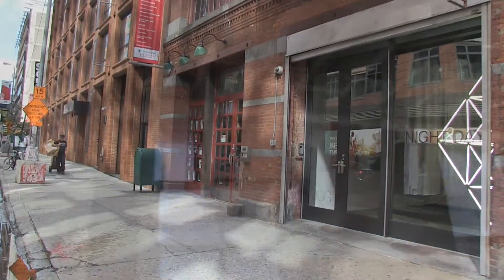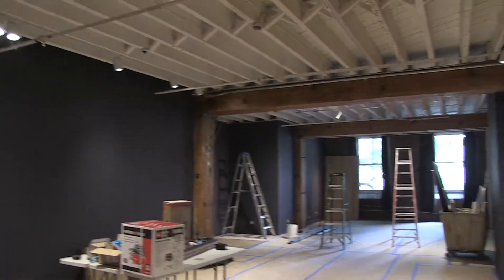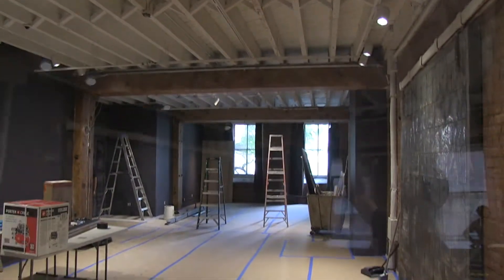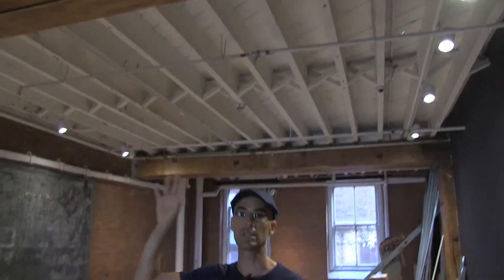Our office is currently located in an old building that was built in 1876, approximately. As you can see, the beams are very old beams, on top of which we have an exposed ceiling.